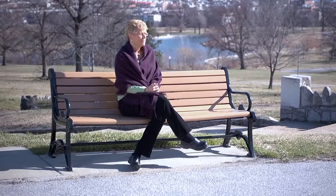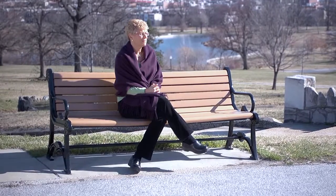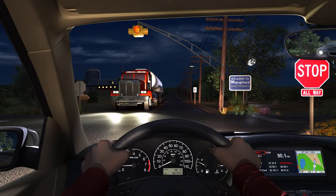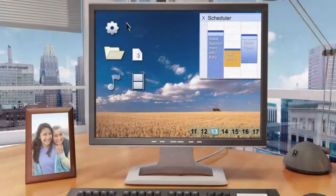This video will provide you with a brief overview of the treatment options available for presbyopia and cataract patients. As we age, common tasks such as reading, driving, particularly at night, and using a computer become more difficult.